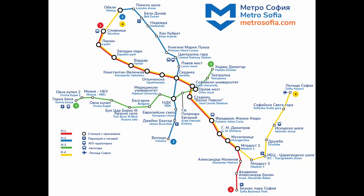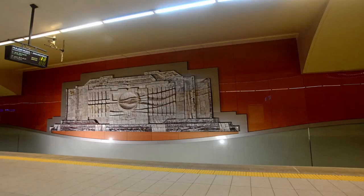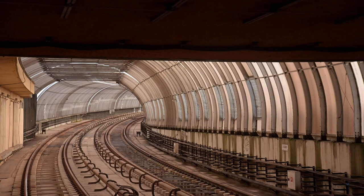Line 4 was created at the same time as Line 3 by splitting Line 2, although services still run over the entire length. There are a couple of overground sections on the network; however, they have this unusual translucent plastic roof system, which is frustrating for those of us who enjoy the view from elevated metro lines.